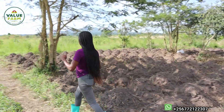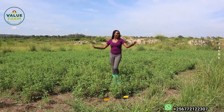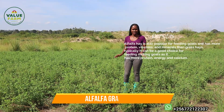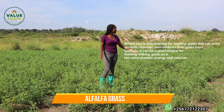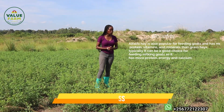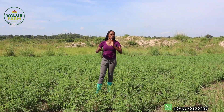We are right here at the alfalfa. We've harvested it so many times — I don't even know how many times — but it regrows, as you can see. What we normally do is come here, do the weeding, make sure it doesn't have too many weeds, and keep cutting it for the goats. It's like a godsend to Valley Farm because it's really good protein for the animals.